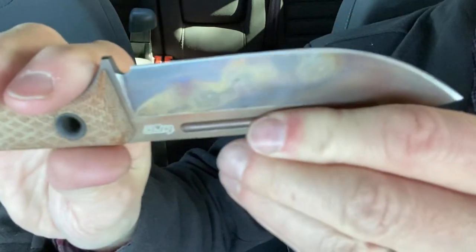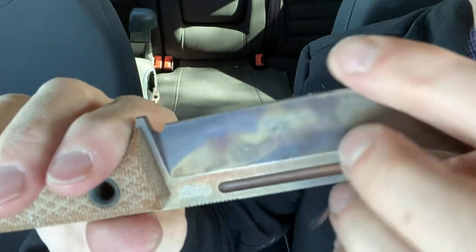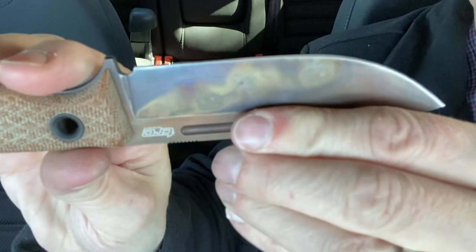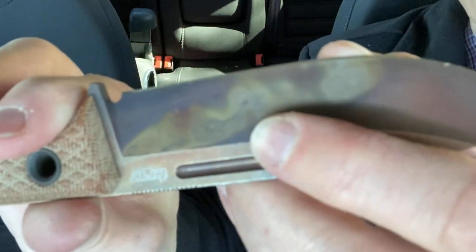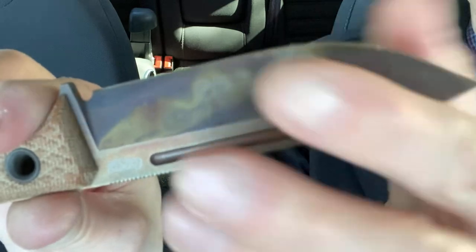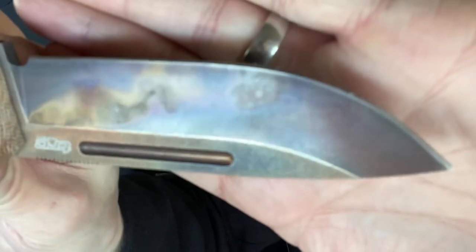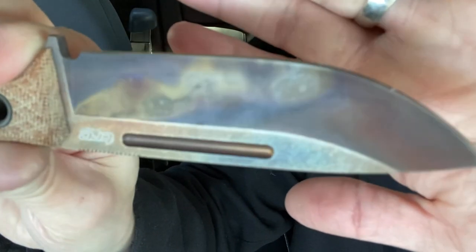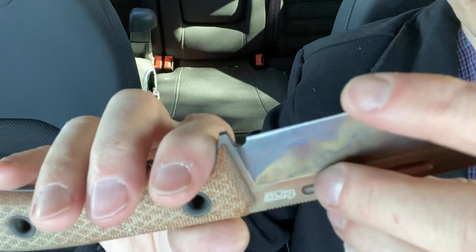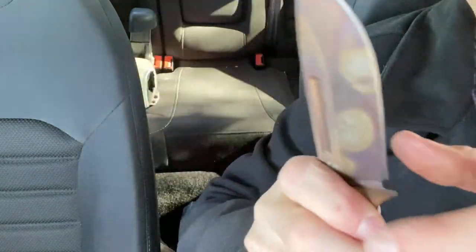It is still on the factory edge. I have only touched it up on a strop. I do need to sharpen it at some point. I do have a tiny nick that I got right there on the belly — you probably won't even be able to see it in the video — but it's nothing too major. I've been stropping it and it's been hair-popping sharp, so no complaints on that.